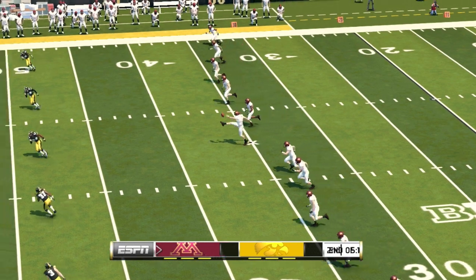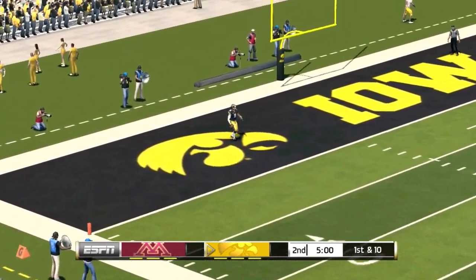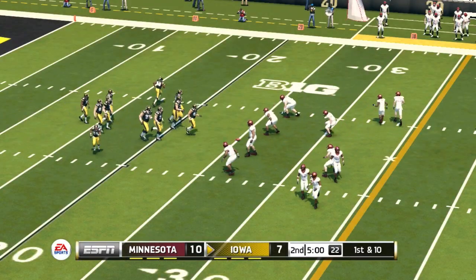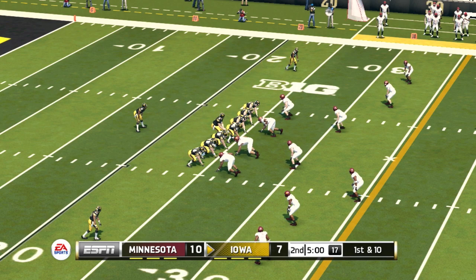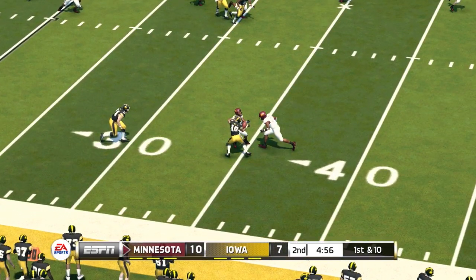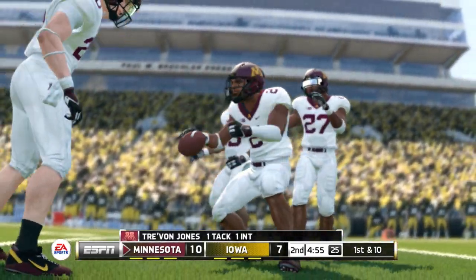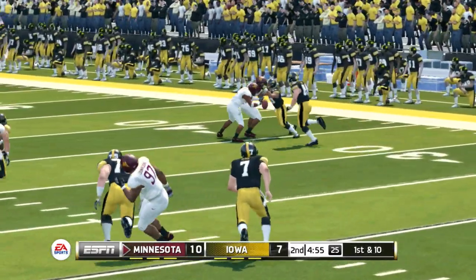Minnesota lines up for the kickoff — he really got a hold of that kick, and it goes into the end zone, down for a touchback. We can only hope the second quarter is as good as the first. Tight ball game, folks. Momentum swings have been fairly even, and with so little separation, this game can be drastically changed on just one or two plays. Tries to thread the needle — it's picked off, taken down at the 36. That's a takeaway. He seemed a little hesitant on that throw, and that left the defender time to break on the ball and pick it off.